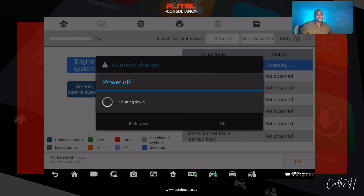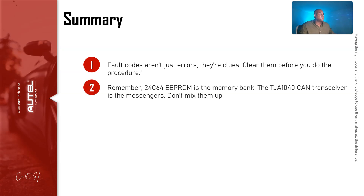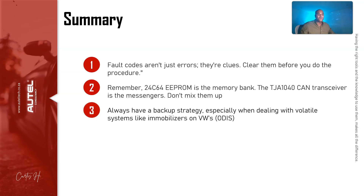In summary: fault codes aren't just error codes — they're clues. Clear them before you do the procedure. These systems are very sensitive; clear the codes, do the procedure, and if it doesn't go through, figure out what that code is. Remember: the 24C64 EPROM is the memory bank; the TJA1040 is the CAN transceiver — the messenger. Don't mix those up.